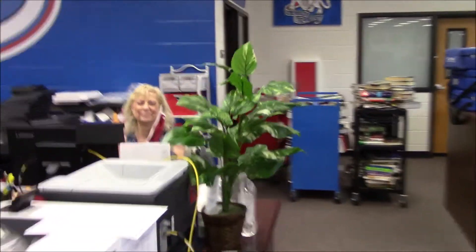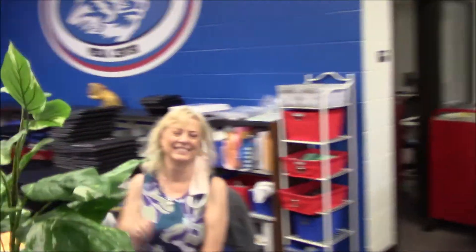Over here we have Mr. Monette — there he is. He is our TST and he's in charge of all of our hardware. And then this is someone you'll get to know very well — this is Ms. Goss, she's our media clerk. She can't wait to see you all. This is her desk and she is here to help you as well.